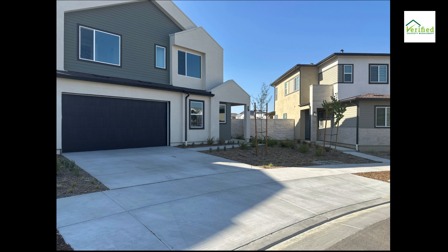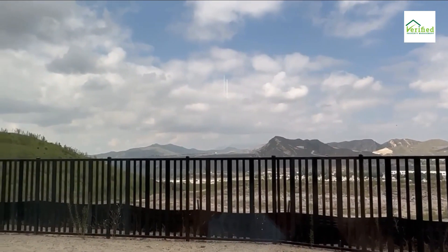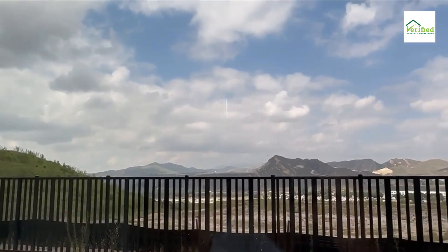Luxurious home overlooking majestic valley views — a blend of elegance and comfort. Introducing a brand new sanctuary, perched gracefully amidst nature, offering a panoramic embrace of the enchanting valley below.